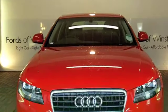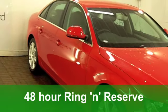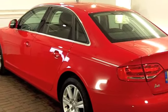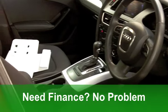This Audi A4 looks absolutely stunning in its bright red paintwork. You might want to consider the life shine treatment on this car to really make the most of that redness. This one from 2008 has a powerful 2-litre diesel engine under the bonnet, and it's the SE specification with a multitronic automatic gearbox.